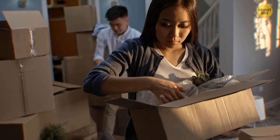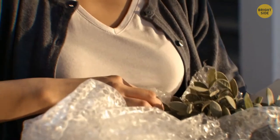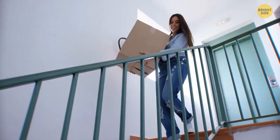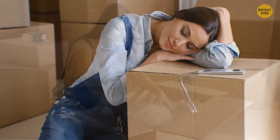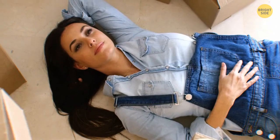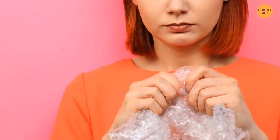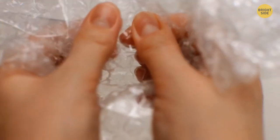Bubble wrap had a somewhat different purpose at its beginning — it was supposed to be wallpaper. In the 1950s, two engineers decided to glue two shower curtains together, trapping small bubbles of air between them. They were trying to create textured wallpaper, but it didn't take off. A couple of years later, IBM had to ship data processors and needed something to protect them — which is when the phenomenon of bubble wrap came up. One study showed that one minute of popping bubble wrap is as calming as a 30-minute massage.